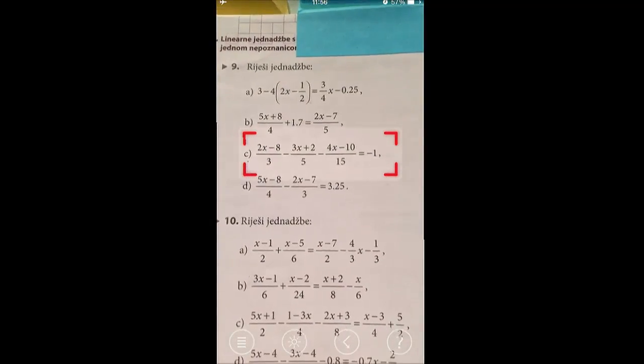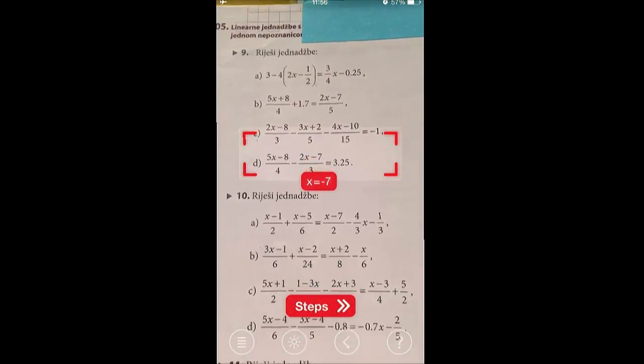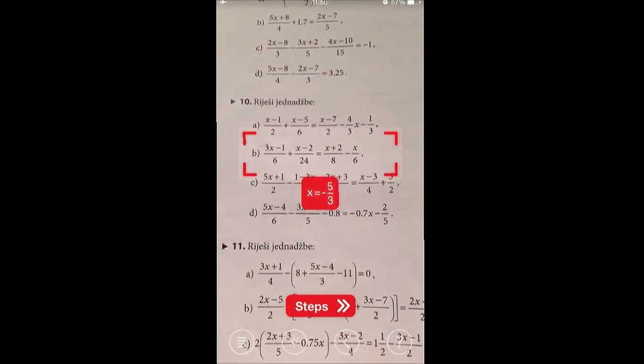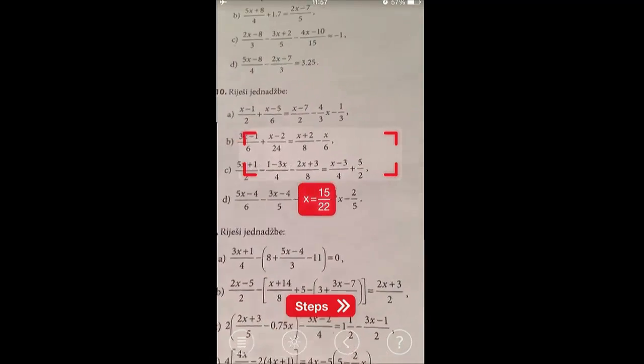Photomath currently supports math for children up to 14 years old. And you can see how it can solve more complex problems as well. This can be used to very quickly check results to math problems. And you can see how fast it is. Can we switch back to the presentation?